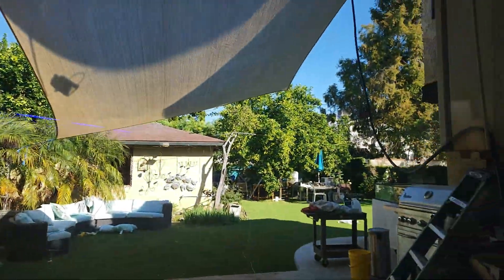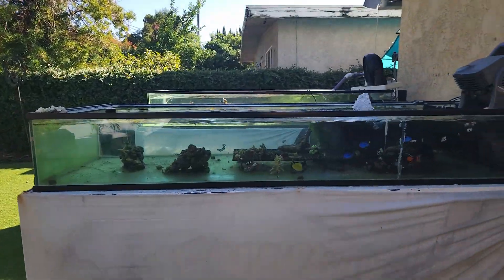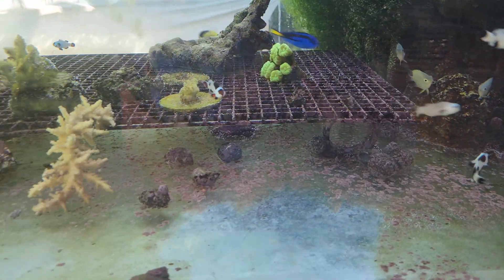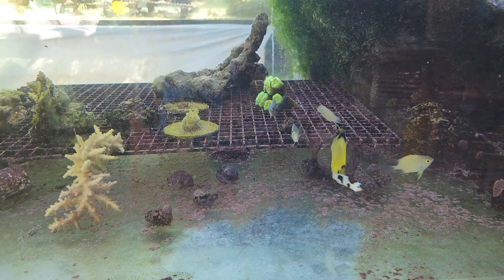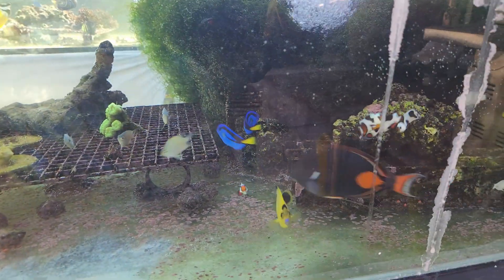Let's swing around and go outside to the outdoor frag tanks. When we first got the gold flakes, we got three of them all at the same time. Two of them got their butts kicked while in the acclimation bucket, so we grabbed one and threw him into one of the outdoor frag tanks.